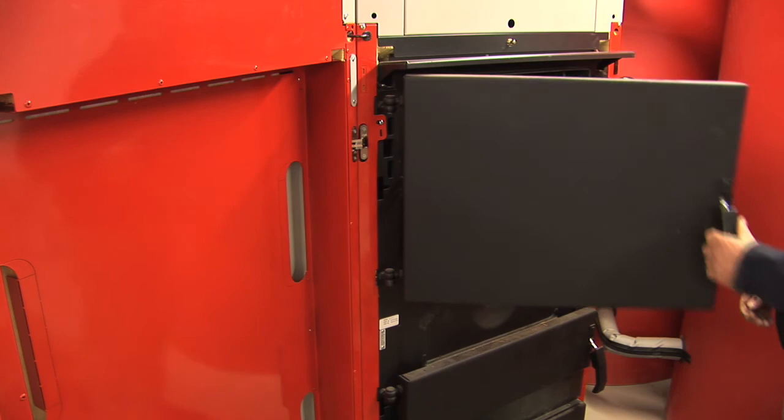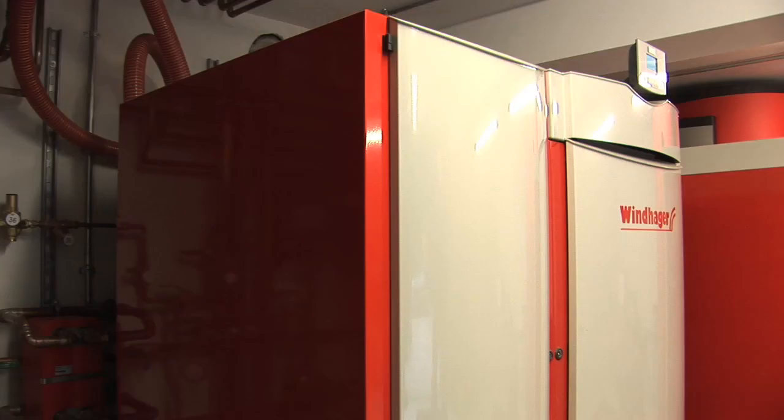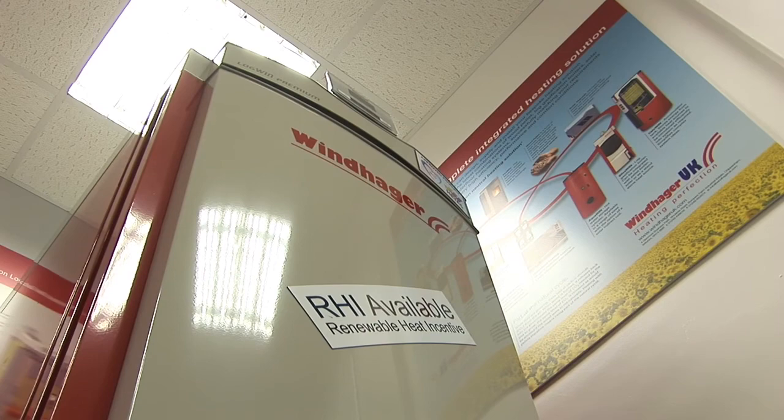Regarded as one of the world leaders, they have over 40,000 wood pellet appliances installed throughout Europe. Modern wood heating combines the benefits of a traditional and sustainable fuel with modern engineering and controls, leading to boilers with very high efficiency levels, low emissions and competitive running costs.